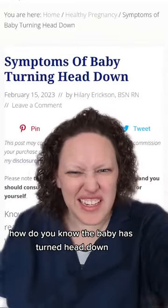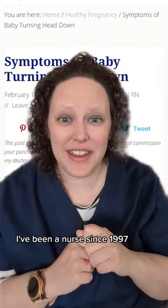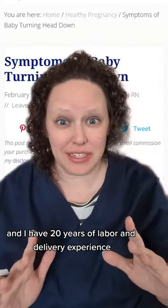How do you know the baby has turned head down? Hi, I'm Hillary. I'm the pregnancy nurse. I have been a nurse since 1997 and I have 20 years of labor and delivery experience.